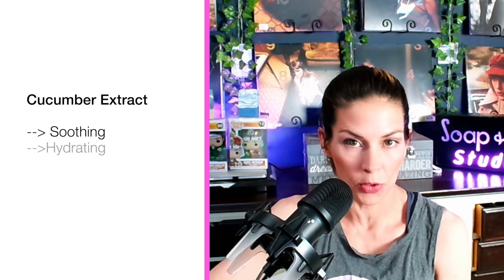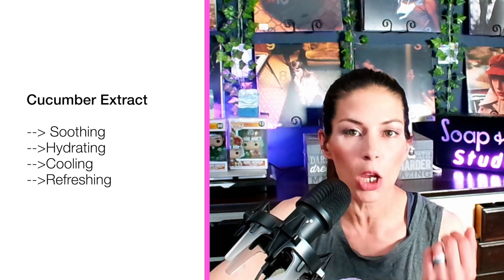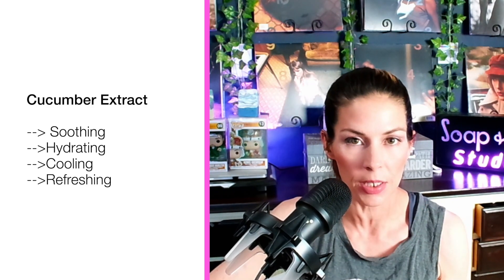Number four on this list would be cucumber extract, and we love cucumber. It brightens, it soothes, it calms, it refreshes the skin. It has a protective element, helping stave off a lot of the free radicals in the environment that could lead to stressors and acne. I know it might seem basic, but when you're dealing with sensitive skin, sometimes basic is good.